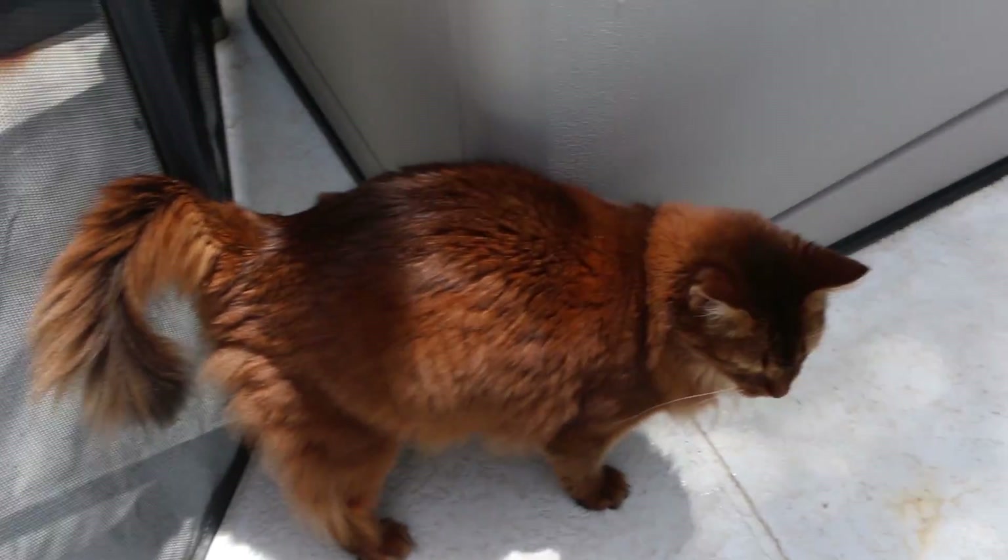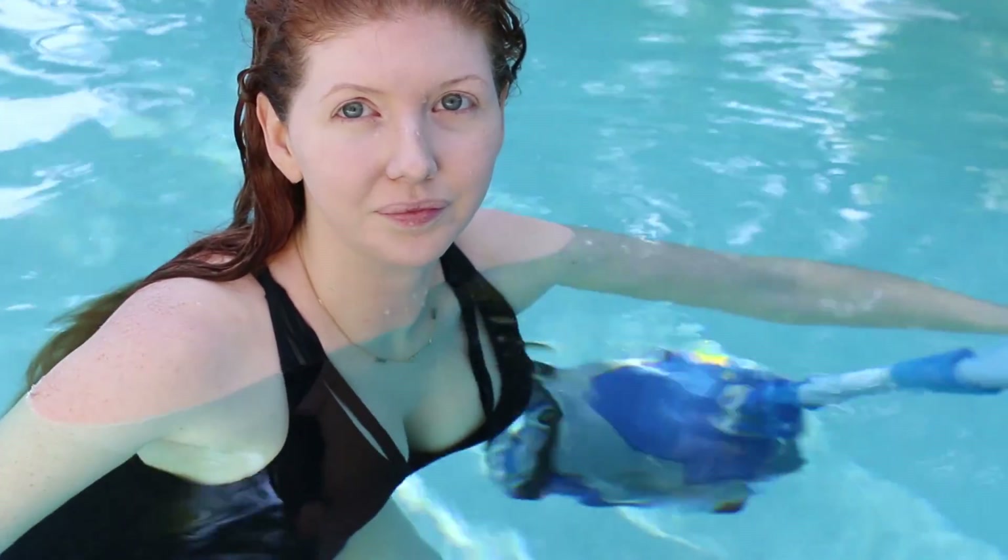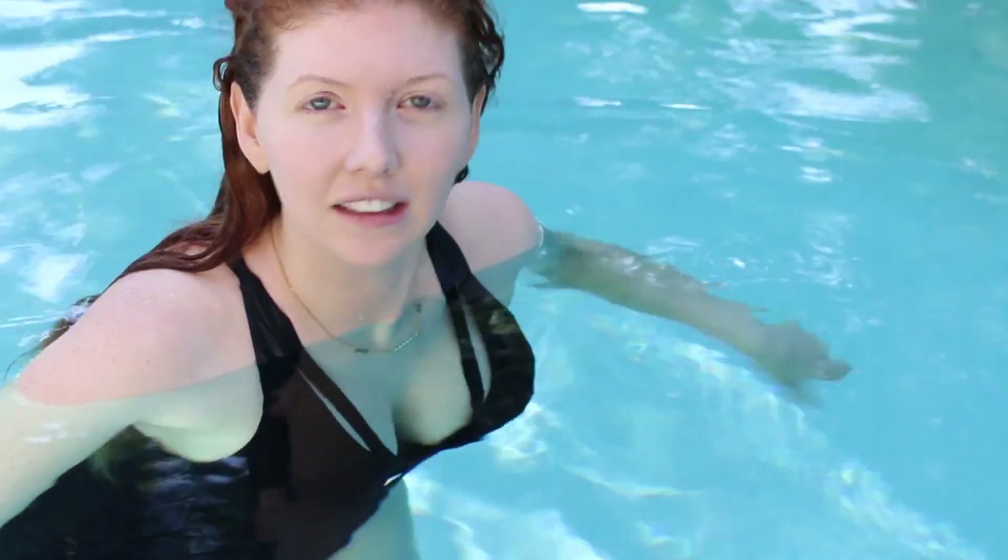Where is she? Oh there she is — my pool buddy today, Tilly! Hey pretty girl.